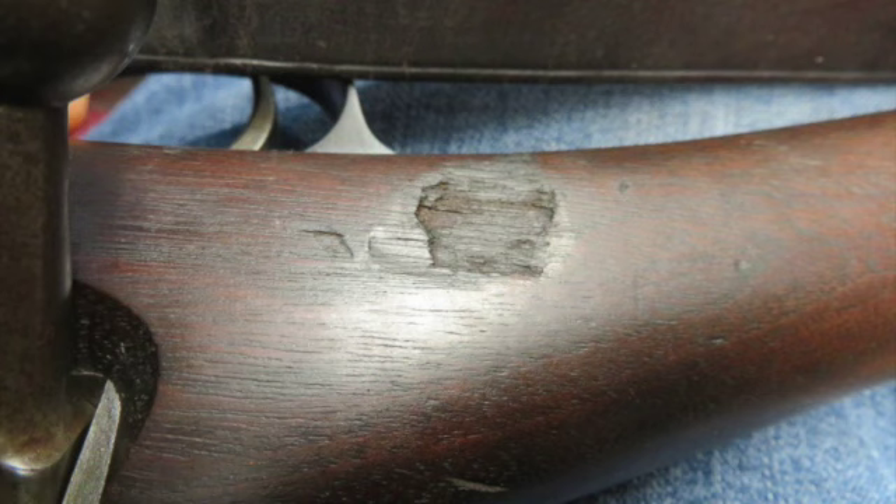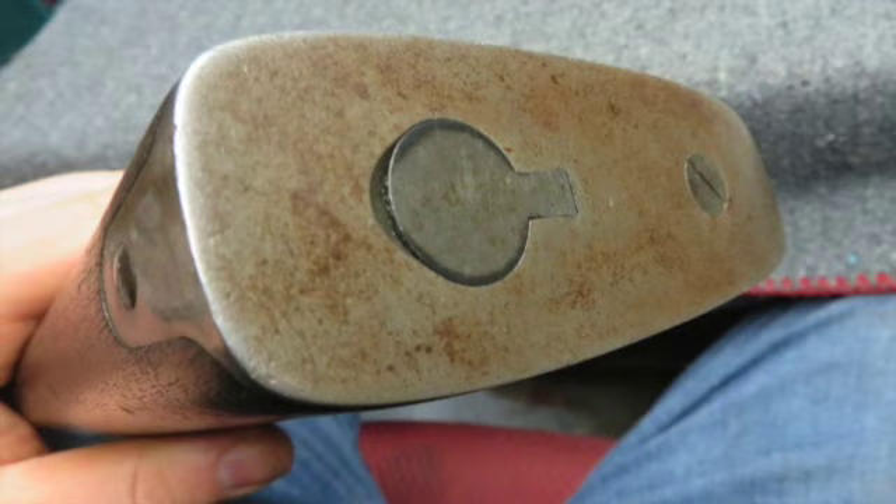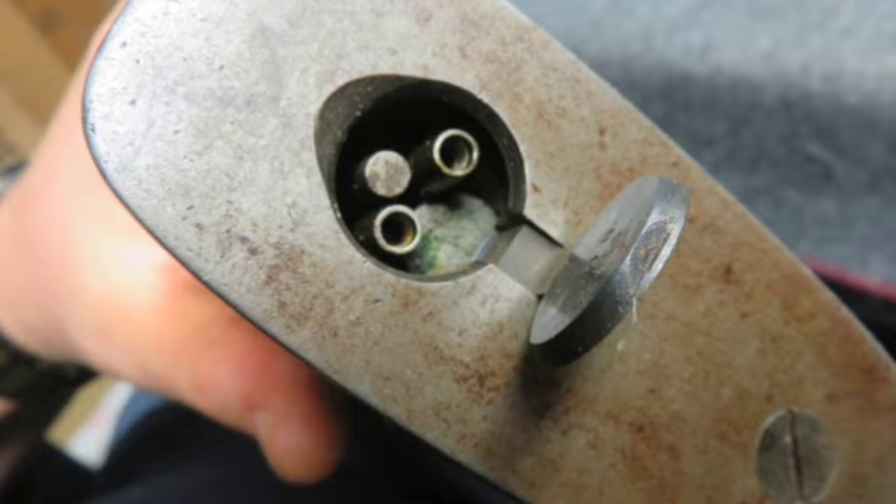The bore is dark with good rifling and the stock has original finish showing normal handling marks. The underside of the wrist has a script P inside circle cartouche.